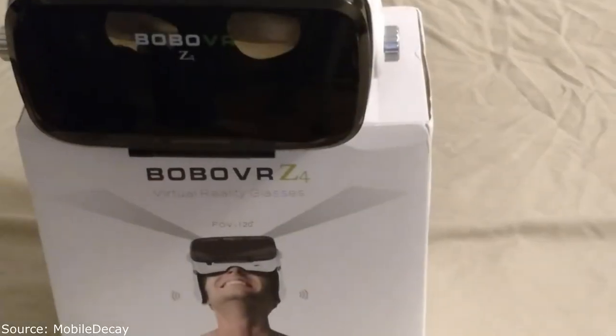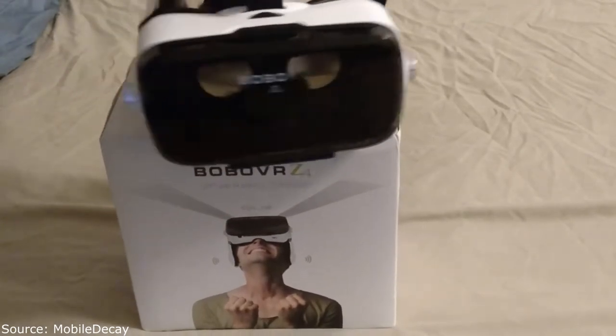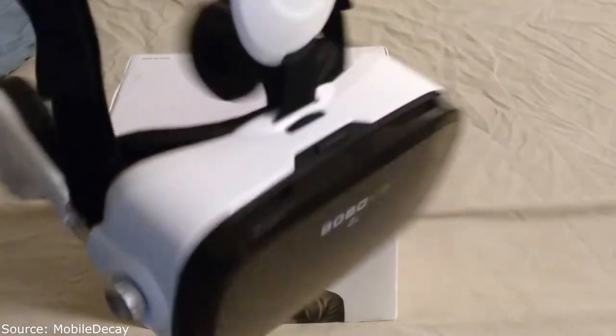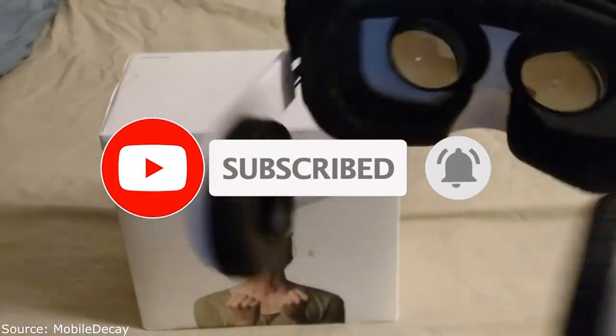I just received the Bobo VR headset — it's a phone holder VR headset which has built-in headphones.